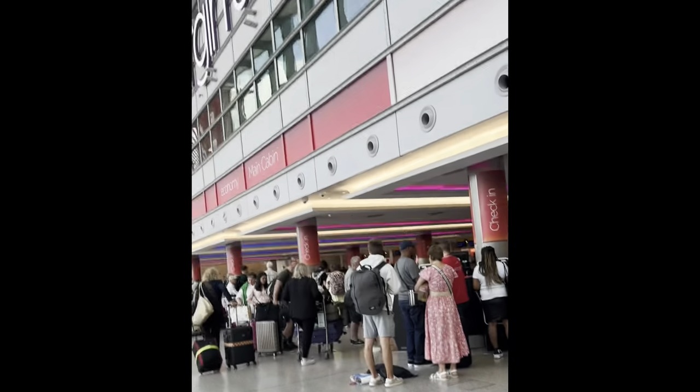Greetings from London. Greetings from Heathrow. Virgin Atlantic, Terminal 3-1, premium economy.